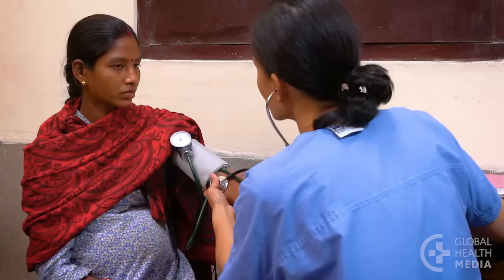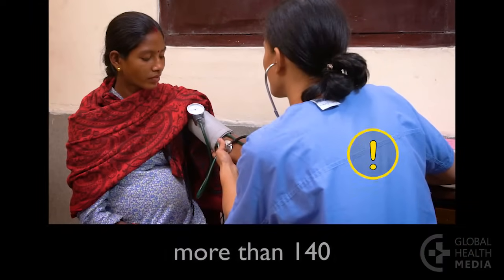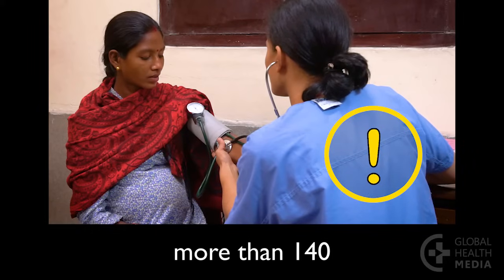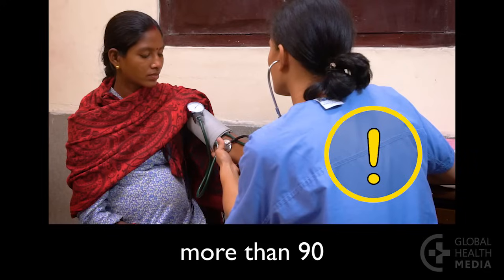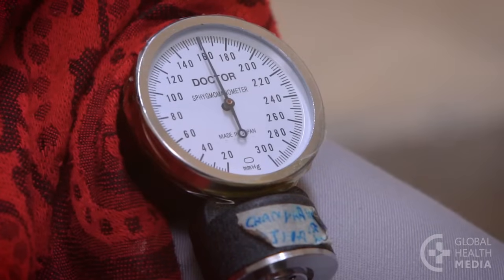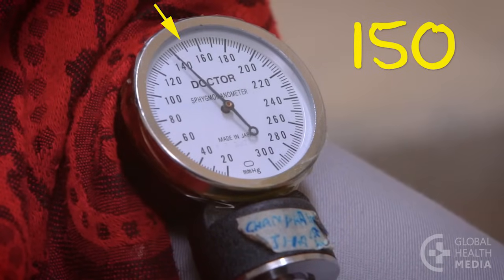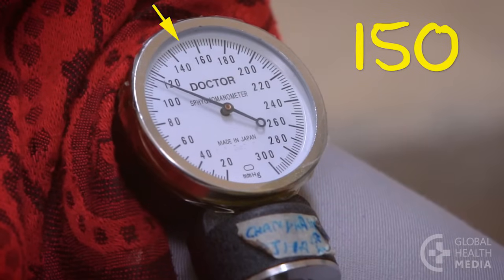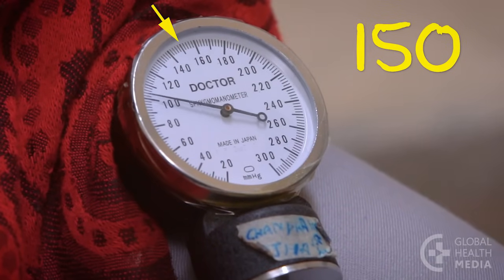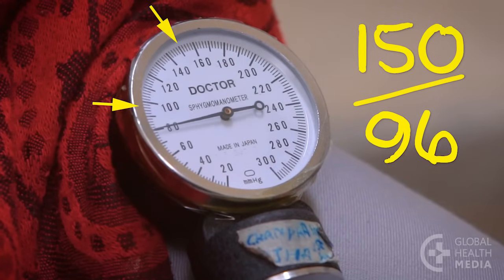No. Take her blood pressure. It's too high if the top number is more than 140 or the bottom number is too high. This woman's blood pressure is 150 over 96. This is too high.